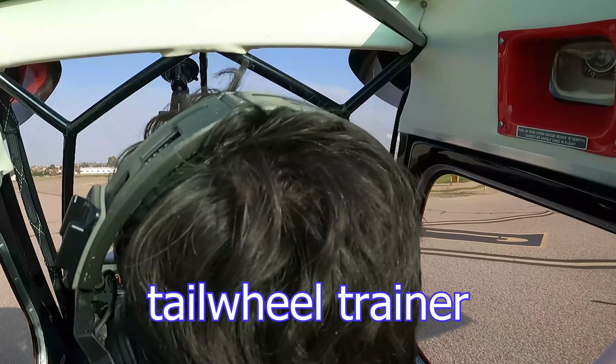Torrance Tower, Super Decathlon 562 Bravo Alpha holding short 29 right for right close traffic. Number 2 Bravo Alpha, right close traffic approved. Clipper takeoff, no delay. Clipper takeoff, 29 right, 2 Bravo Alpha.